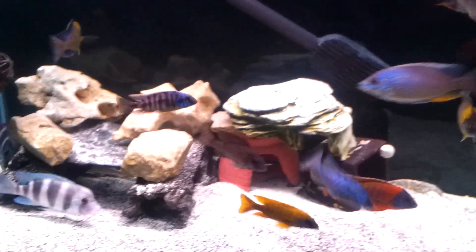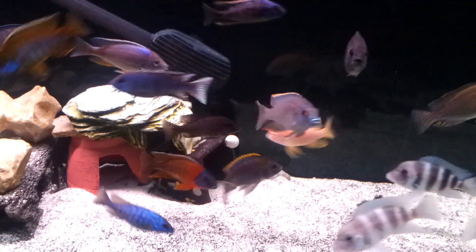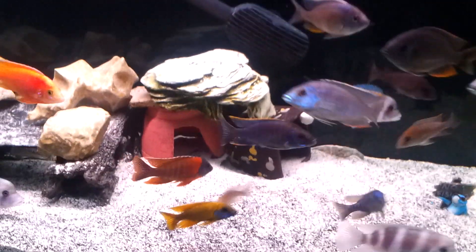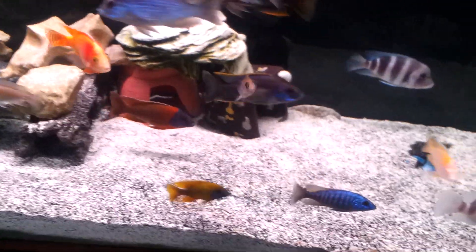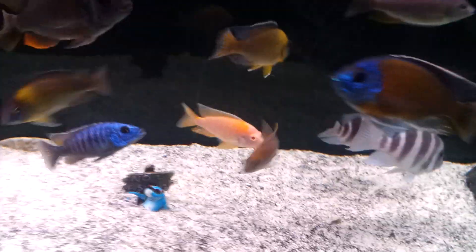Just to let people know, the mistake I made with my Lemon Jake was he was beating up the LaWanda real bad, so I took him out so he could get back on his feet. I put the Lemon Jake back in there and the LaWanda took it as his chance to murder him.